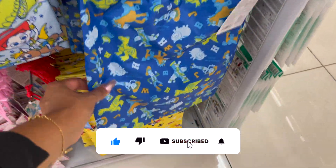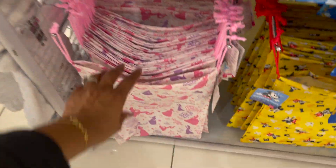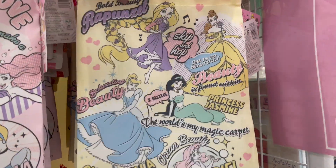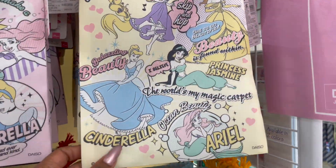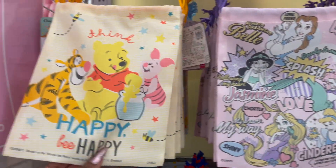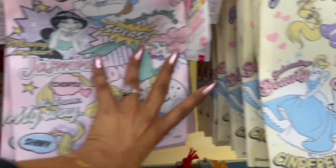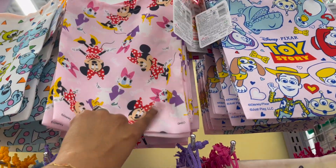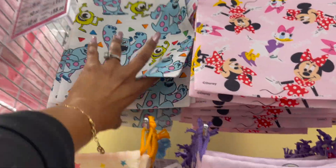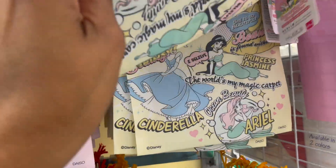They have Monsters Inc. — these ones are plastic — and look at the Toy Story one, so stinking cute. They have ones that are kind of like comic book-ish: Rapunzel, Beauty and the Beast, Cinderella, Ariel, Belle, and look at the Winnie the Pooh one. They have Daisy and Minnie, look at the Toy Story one — that is so stinking cute — and then look at the Monsters Inc. one, that one is adorable. I'm a little obsessed with these.